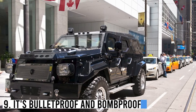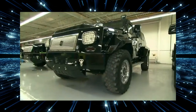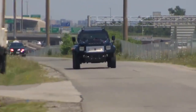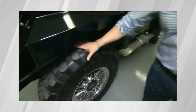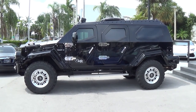Number 9: It's bulletproof and bomb-proof. One of the most impressive features of the Conquest Knight XV is its bulletproof and bomb-proof construction. The armored vehicle is built with military-grade armor, which is capable of withstanding bullets and explosives. This means that the Knight XV is not only a luxurious vehicle, but also a highly secure one that can protect its passengers from any potential threats.